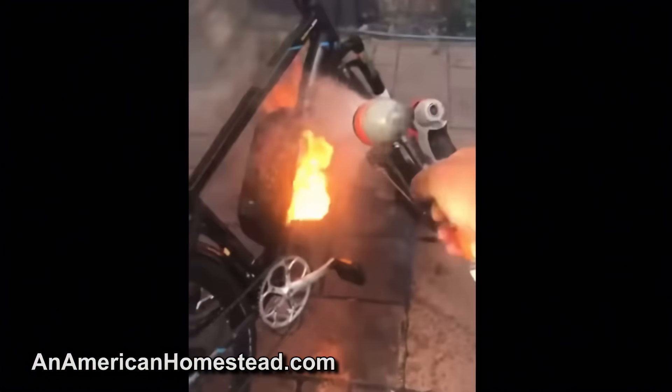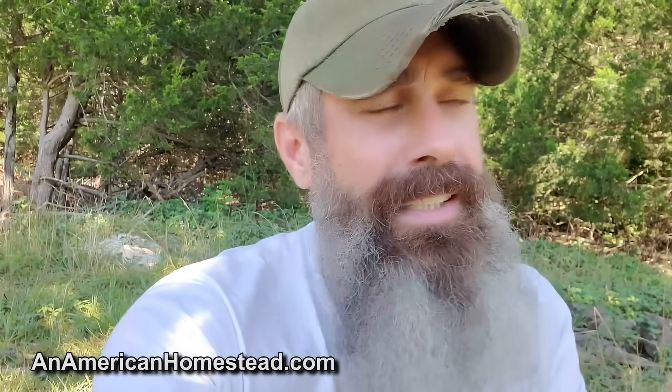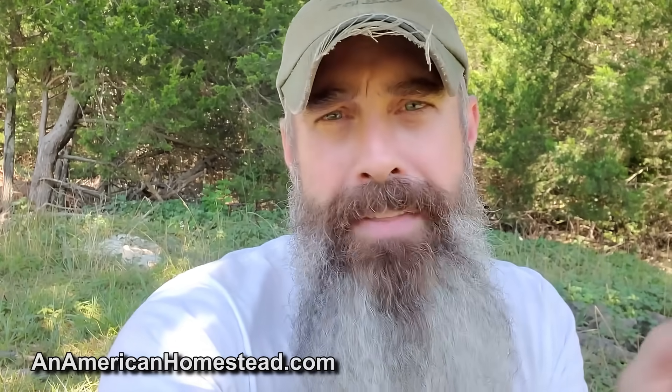When a friend of mine came to me and said I should do lithium-iron phosphate, all I heard was the word lithium and I said no. I don't want that near my house or in my house.